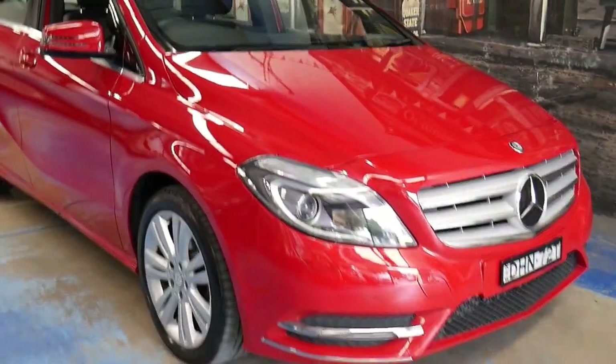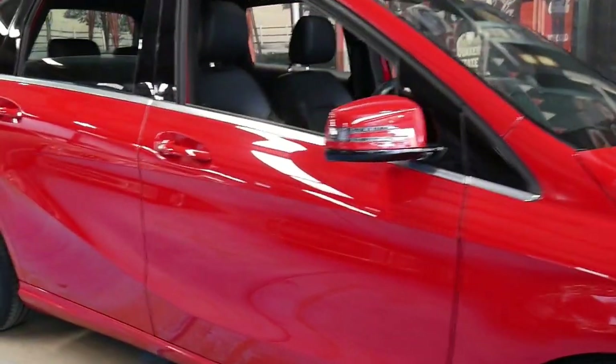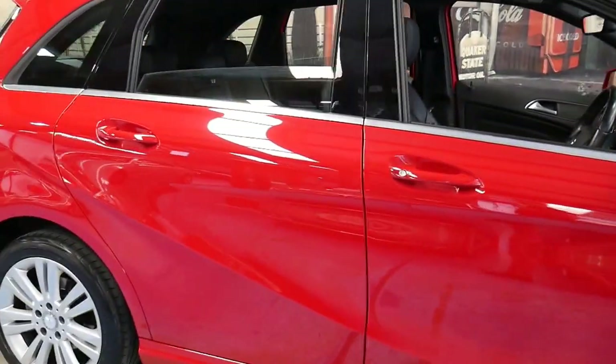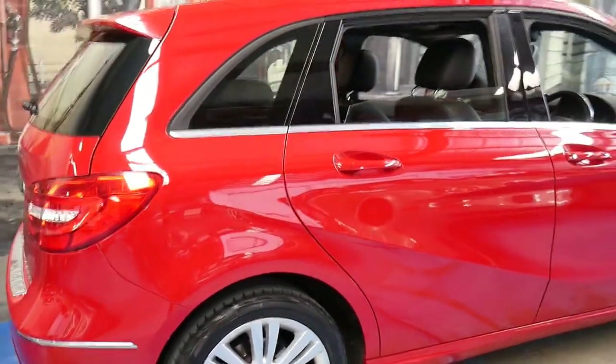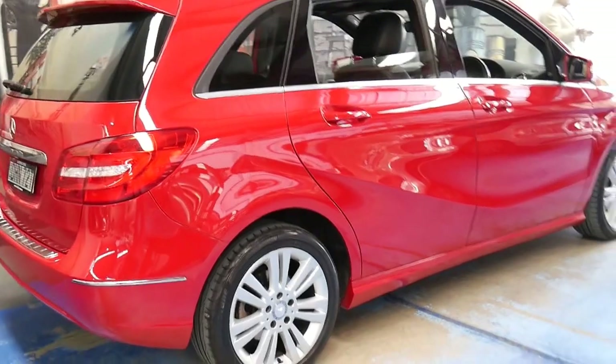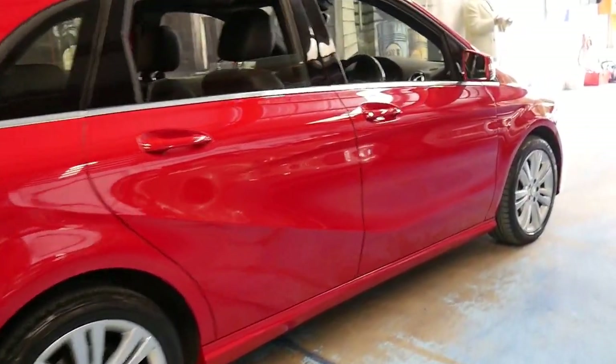This new series Mercedes B-Class is stunning. It comes in this beautiful solid red colour with black leather interior and it's got many options. It's a B200 and it's got the turbo petrol engine.